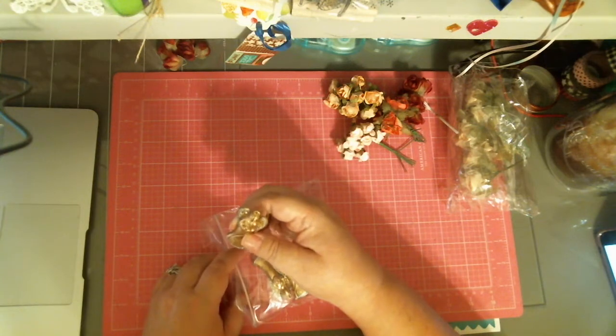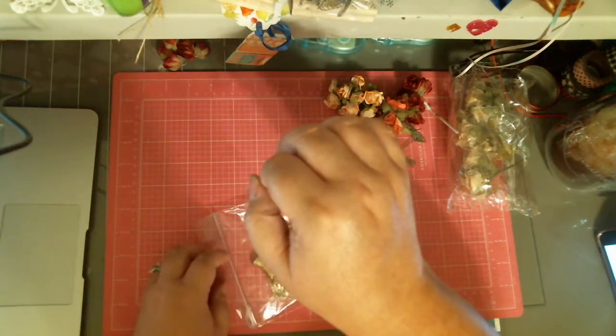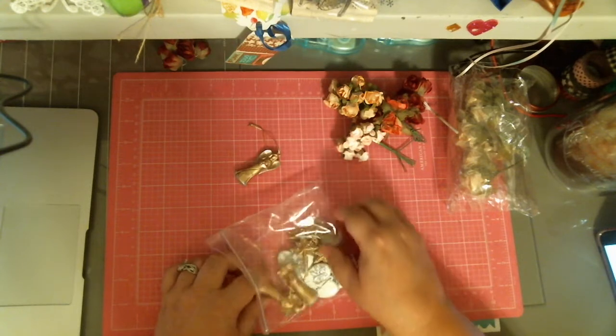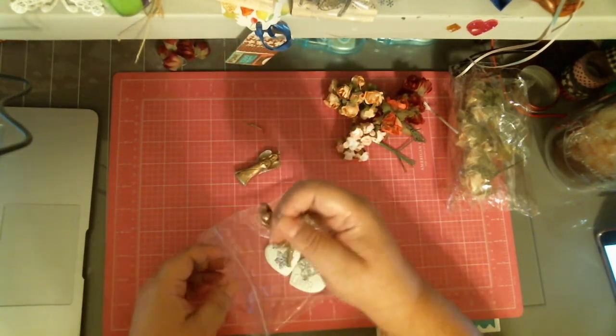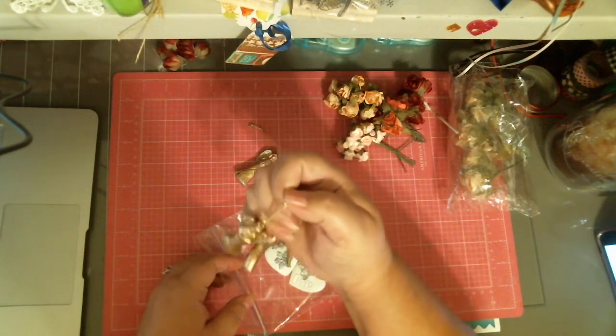And she sent me this beautiful angel — it's an ornament. See, you can hang it. You can also use it in other ways. She sent me a few of these. I thought they were beautiful. They're an angel ornament.